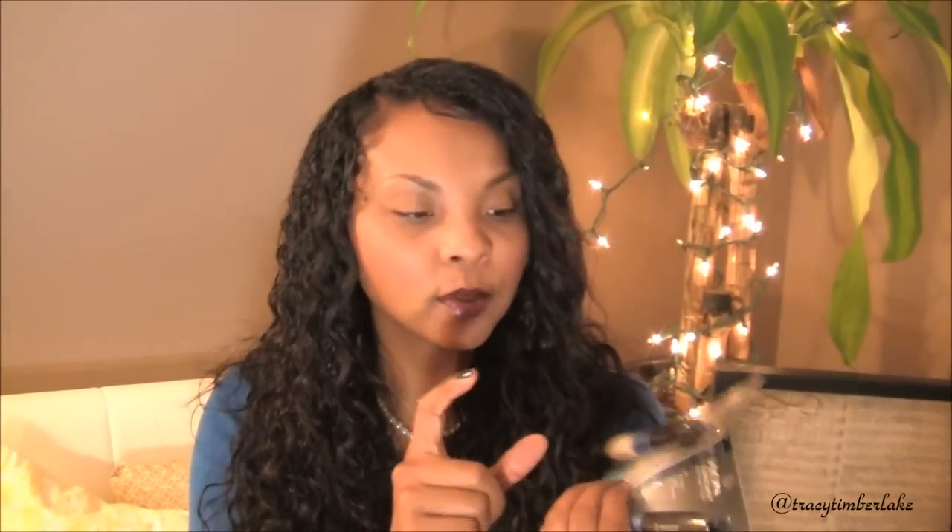I also got two of the Lash Fantasy Total Definition ones. It comes with what I guess is an eyelash primer to lengthen your eyelashes, and then you put the black on top so it makes it fuller, thicker, and more voluminous. I got two of the waterproof ones in blackest black. There was a red-packaged version that was not waterproof and was not on sale for 75% off.